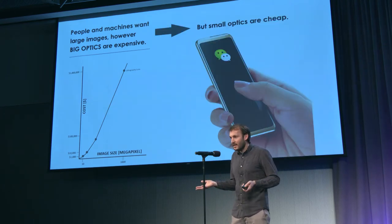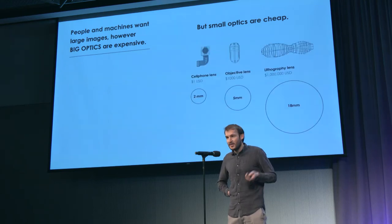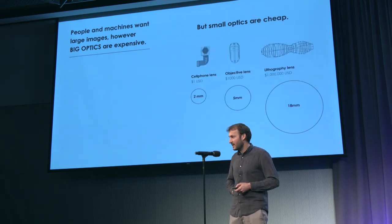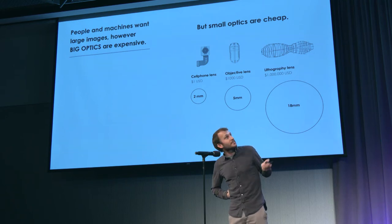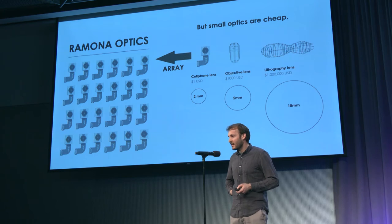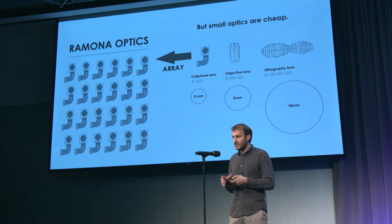We all know that camera phones are great and perform really well — we all have them in our pocket — and they're probably pretty cheap. It costs about a dollar to make a cell phone camera module. At Ramona Optics, we are leveraging this and combining lots of these camera sensors into a large array, then using clever algorithms to combine all of the images together into a final result that gives you very high resolution over a huge area.